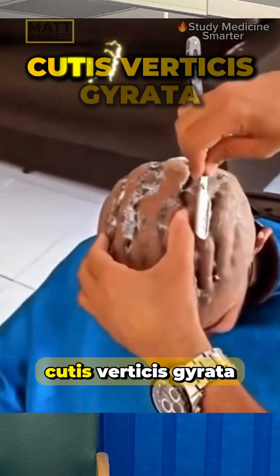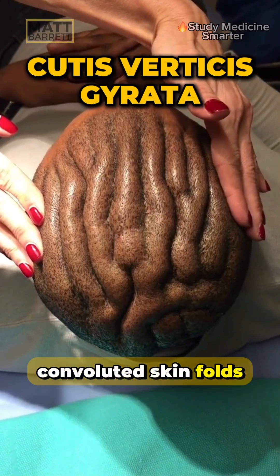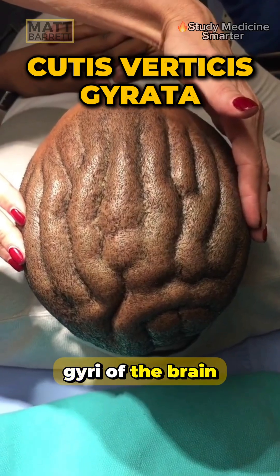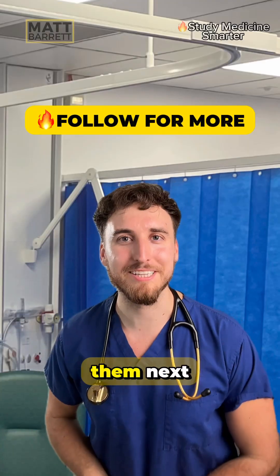Another name for this condition is cutis verticis gyrata. It's characterized by convoluted skin folds which sort of looks like the gyri of the brain. It's rare, affecting less than one in 100,000 people. Thankfully, this condition is totally benign. I've got another patient for you, but you're going to have to follow me to come and see them next.